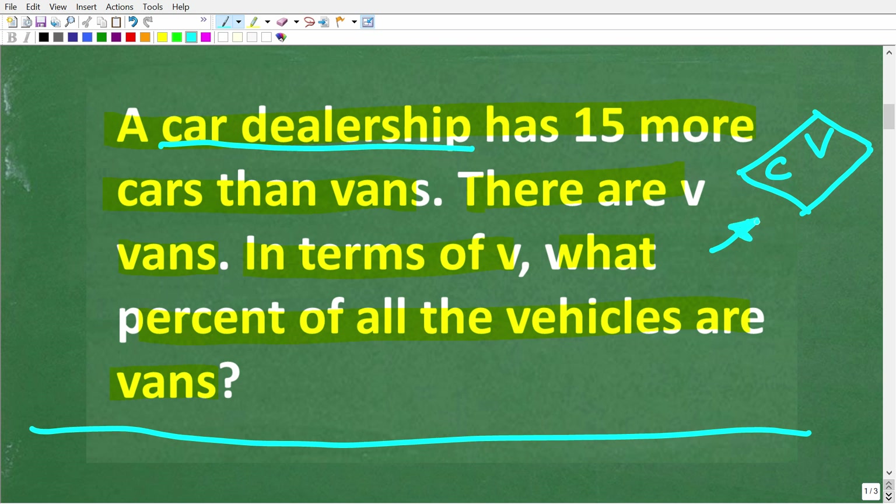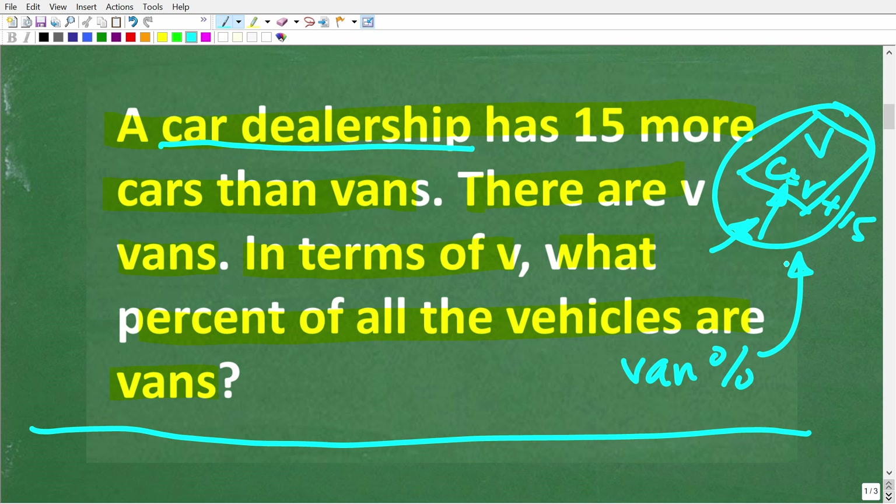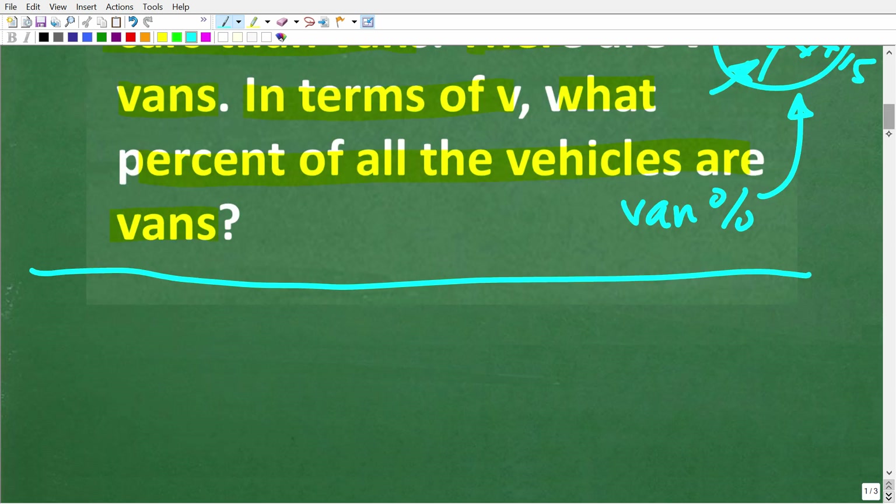Let's play around with a little sketch. Here's the dealership — we have a bunch of cars and vans, and we have more cars than vans. Specifically, we have 15 more cars than vans. So whatever number of vans we have, the cars are going to be vans plus 15. What we're asking is: what percent out of all the vehicles on this lot are vans? A good technique is to use a simple example with numbers to see the math, and then use some algebra.